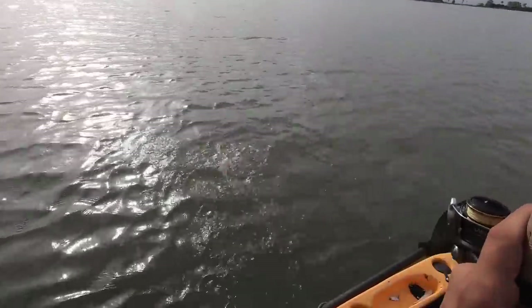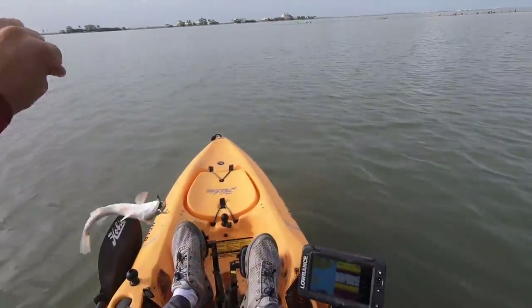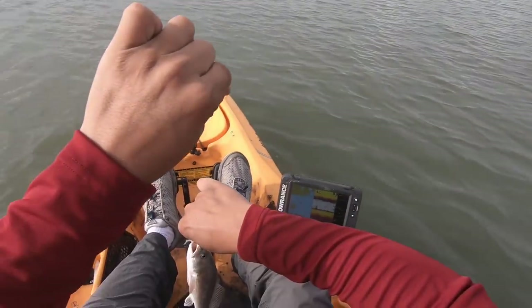Oh, we got him. I don't know what it is, but we got him. Look at that. This is a tiny little mud nugget. We can officially say that we did not get skunked thanks to this little fella right here.